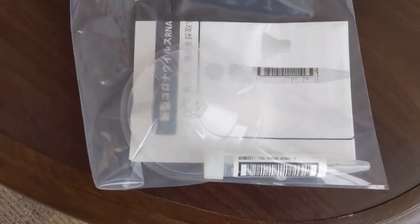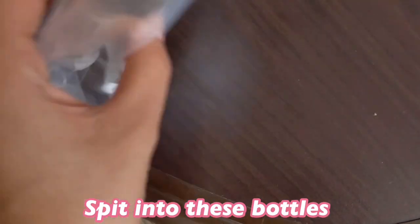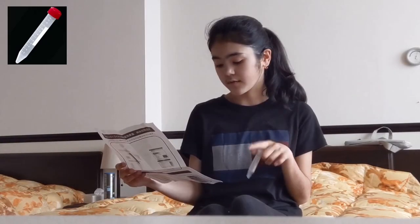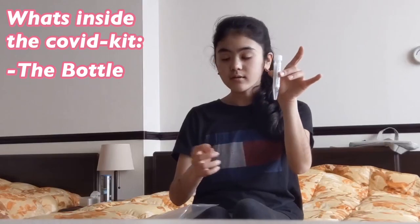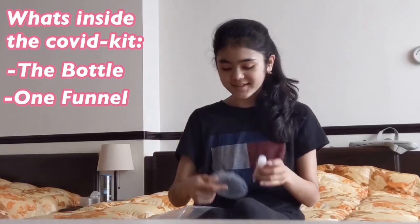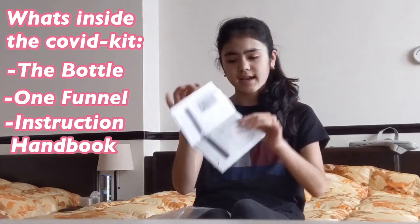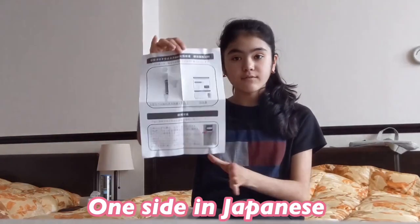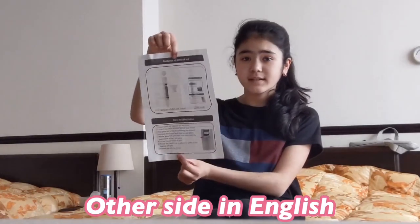The COVID test in Japan requires you to just spit into these little bottles. They kindly put our COVID test in a plastic bag with a tube, a funnel, and an instruction manual, along with a guide on how to take the test properly. It has one side in Japanese and the other side translated to English.